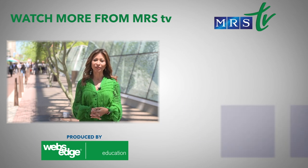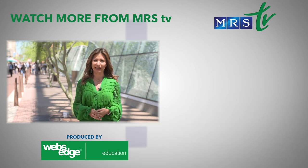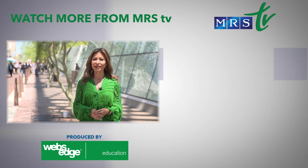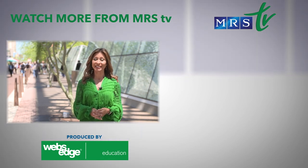MRS-TV has all the coverage you want with the big newsmakers. Be sure to check out our content, which is updated each day here on YouTube, from the 2019 MRS spring meeting here in Phoenix.